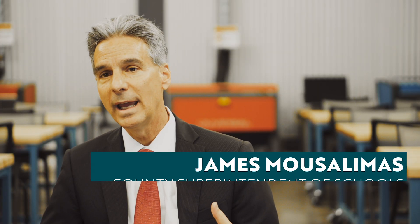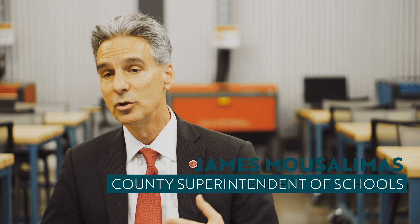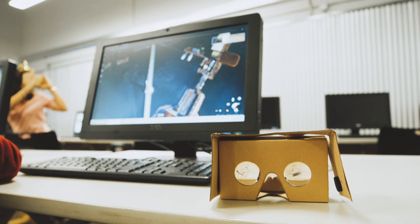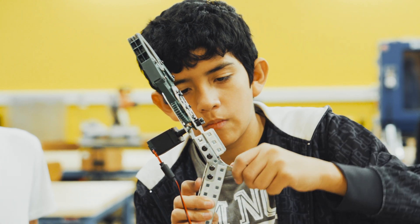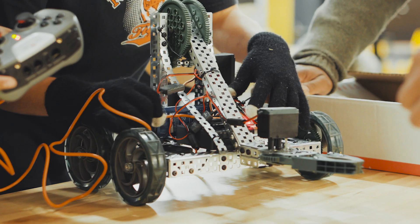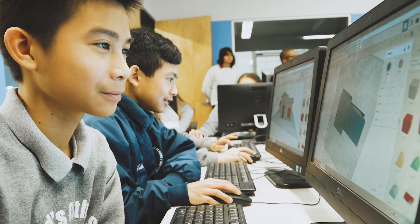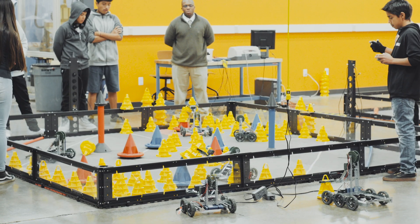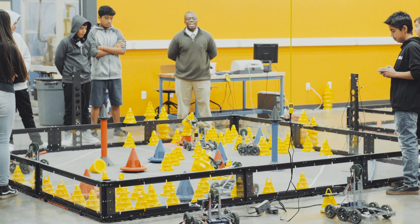The Fab Lab is a hands-on environment for children to experience science, technology, and engineering. Students actually come into this environment and access cutting-edge equipment, materials, computers, robotics, and whatever else is available, providing those opportunities for children throughout our county.